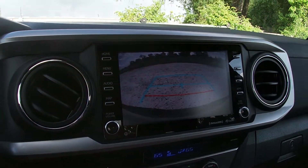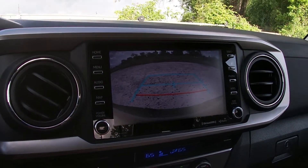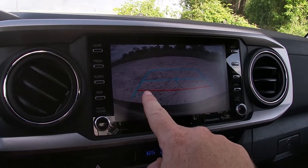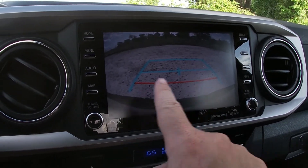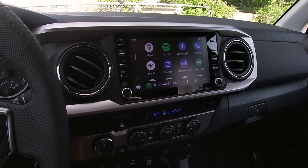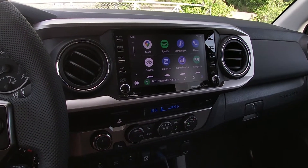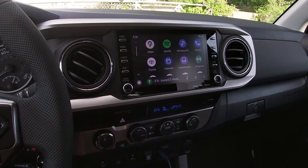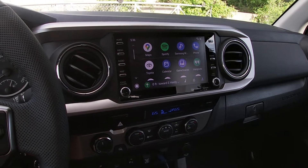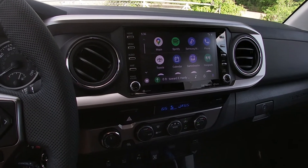You do have a backup camera, though the image quality is a little grainy and guidance lines look a bit cheap — but it gets the job done. The rear park assist gives both visual and audible warnings; that little red line measures about a foot from the back of the truck. For music lovers, the standard six-speaker Toyota audio system is nothing special — it doesn't sound great but isn't the worst either. There is a premium audio package available, but we don't have that one today.